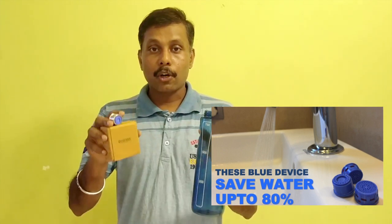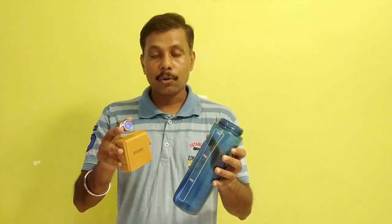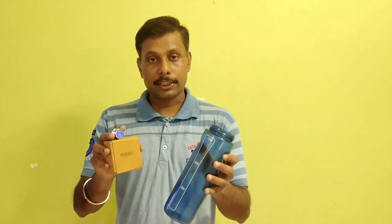In the shower taps or the wash basin that we have in our home. Today, we are going to demonstrate before installing and after installing how this saves water for us.